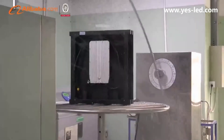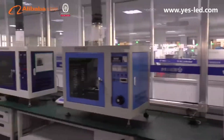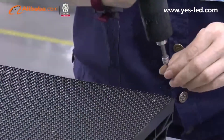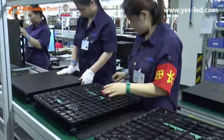YesTech is located in Hunan Province, China. The self-owned photoelectric industrial park has 16,666 square meters and 4 LED screen production lines. It owns an advanced laboratory in the industry, where raw materials, semi-finished and finished products are comprehensively analyzed independently.